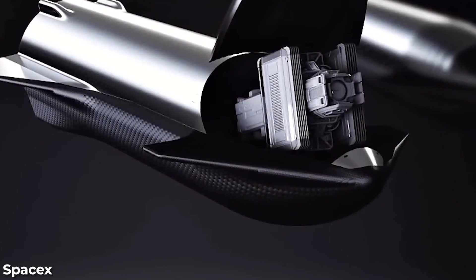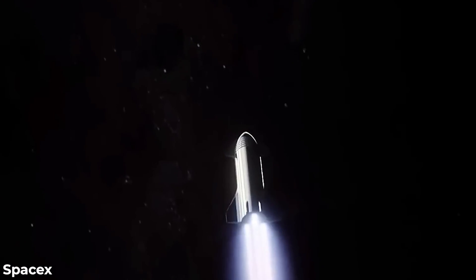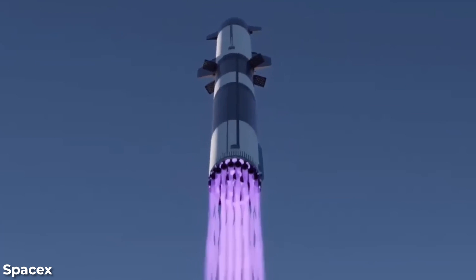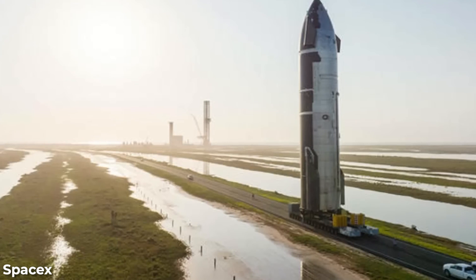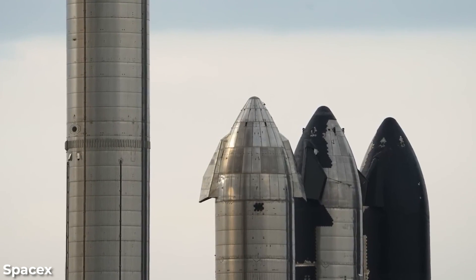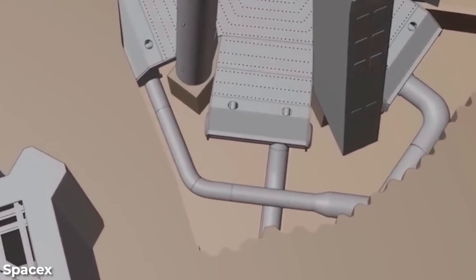For its second flight, Elon Musk revealed a significant modification to the stage separation system. The new approach, known as hot staging, involves the Starship's engines igniting before all of the Super Heavy engines have shut down. This technique, which has been employed for years in Russian rockets, is expected to enhance the performance of the Super Heavy Starship. By initiating engine firing earlier in the separation process, Musk anticipates improved efficiency and overall mission capabilities.